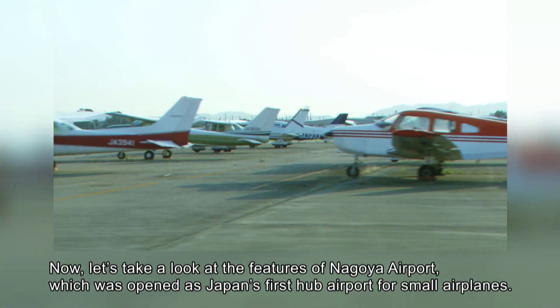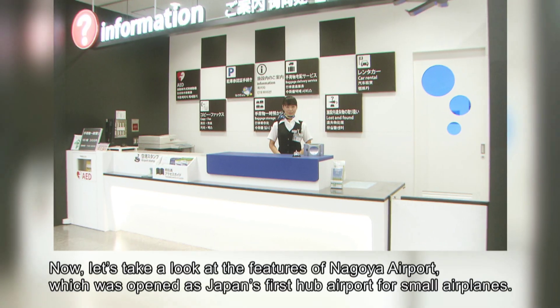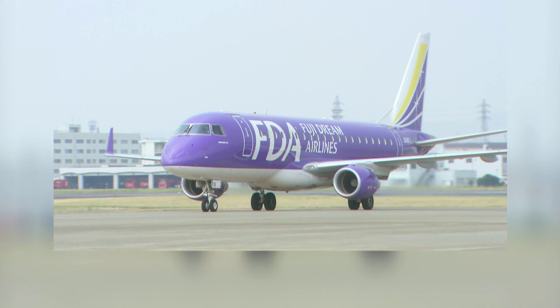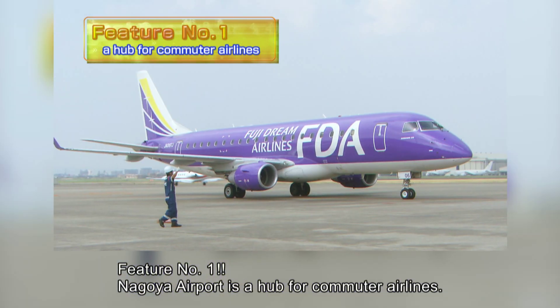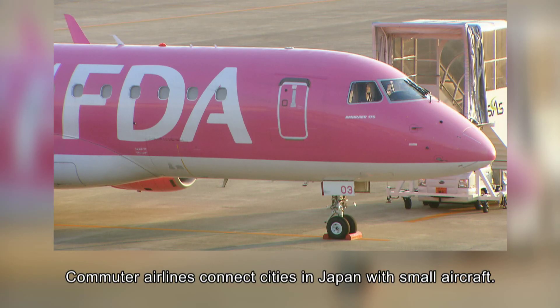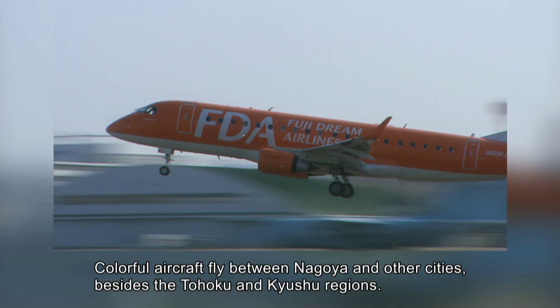Now, let's take a look at the features of Nagoya Airport, which was opened as Japan's first hub airport for small airplanes. Feature number one: Nagoya Airport is a hub for commuter airlines. Commuter airlines connect cities in Japan with small aircraft. Colorful aircraft fly between Nagoya and other cities besides the Tohoku and Kyushu regions.